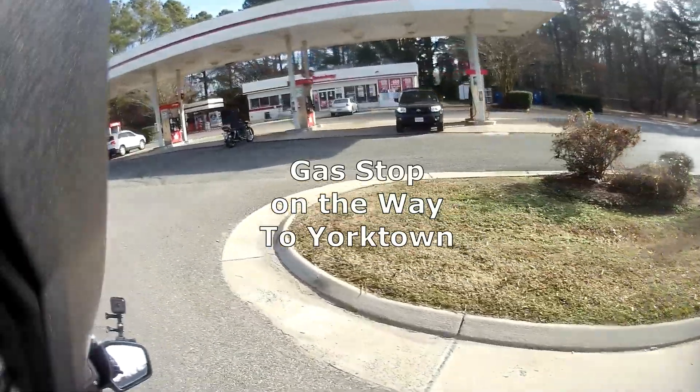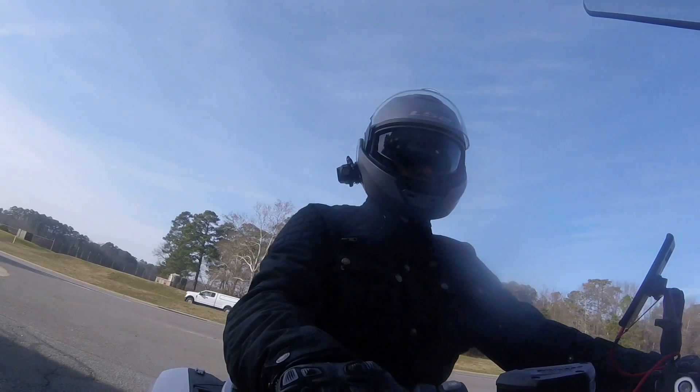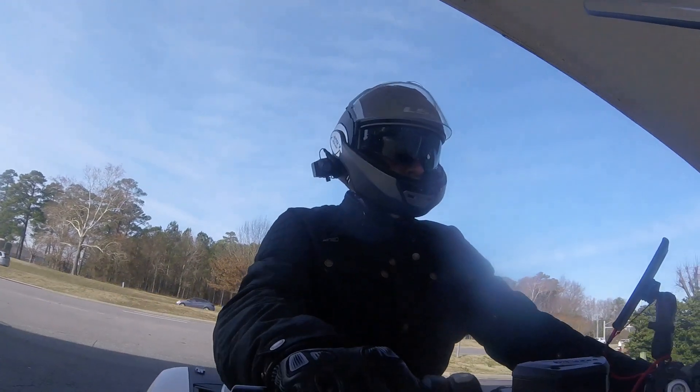We're stopping for gas. I don't really need gas but I'll fill up anyway. Always, when you have the opportunity for gas and you can get some in your tank, do it.